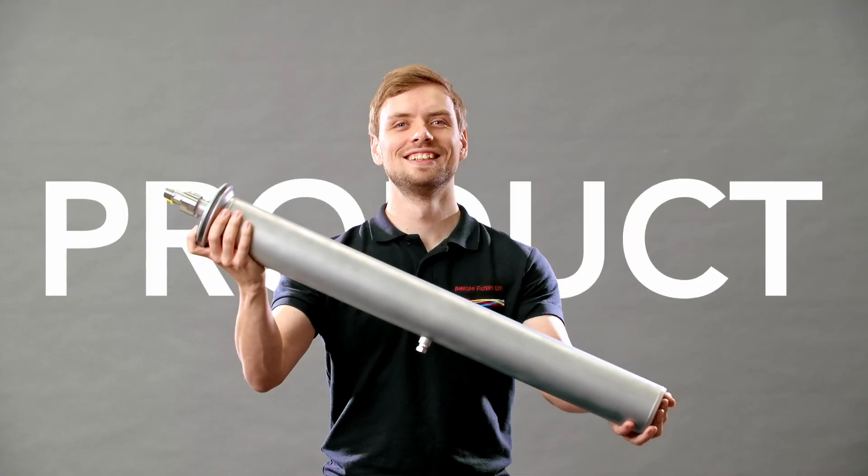Discover how SuperClean can protect your product, your process, and your people. Get in touch today.